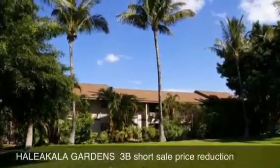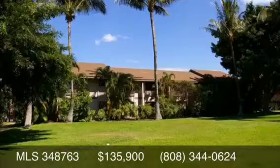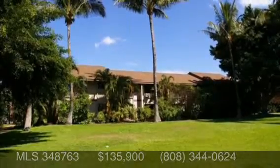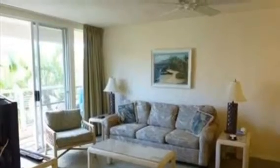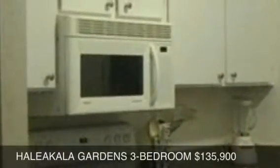We got a price reduction on this short sale at Haleakala Gardens. It's a three bedroom, two bath, now reduced to $135,900. That was one of the better deals that came on this week. It is a furnished unit and a residential condo property, so no vacation rentals at this property.